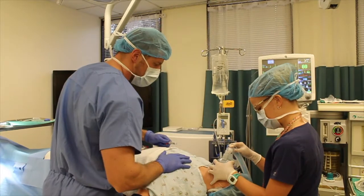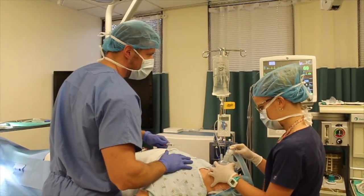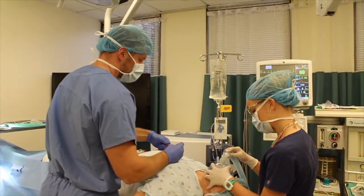Alright, Mr. White, we're going to go ahead and start putting some medication through this IV. You might just get a bit sleepy. Go ahead and focus on those nice deep breaths for me.